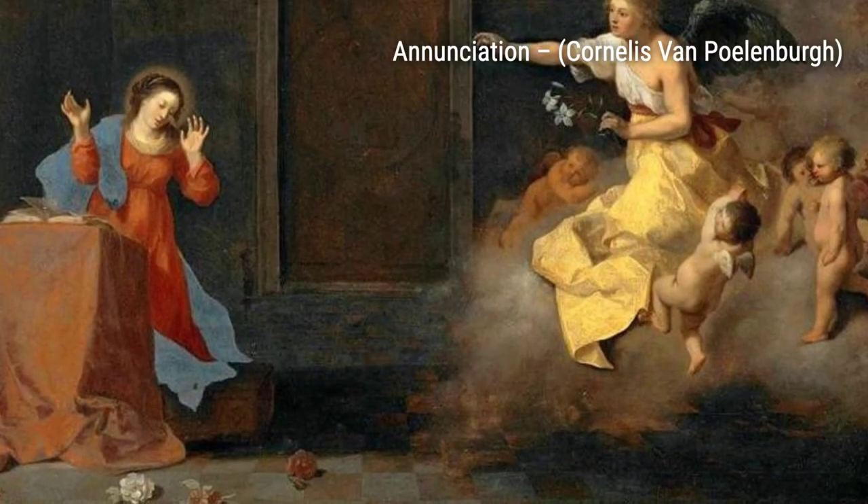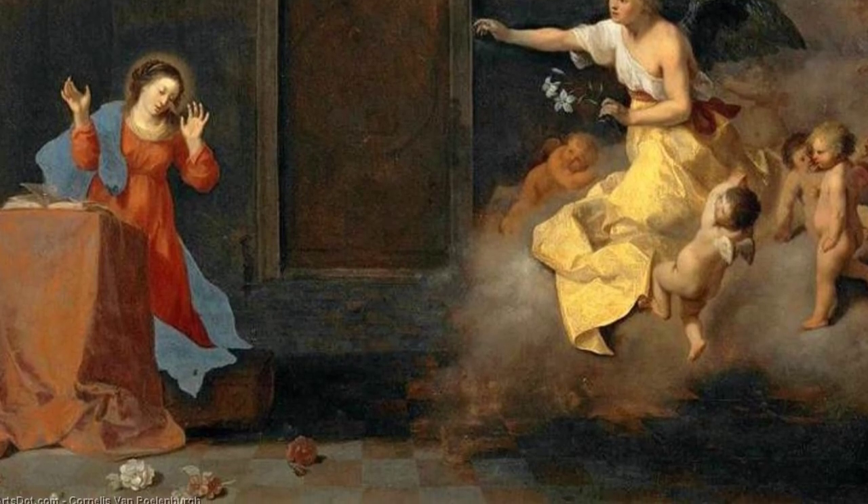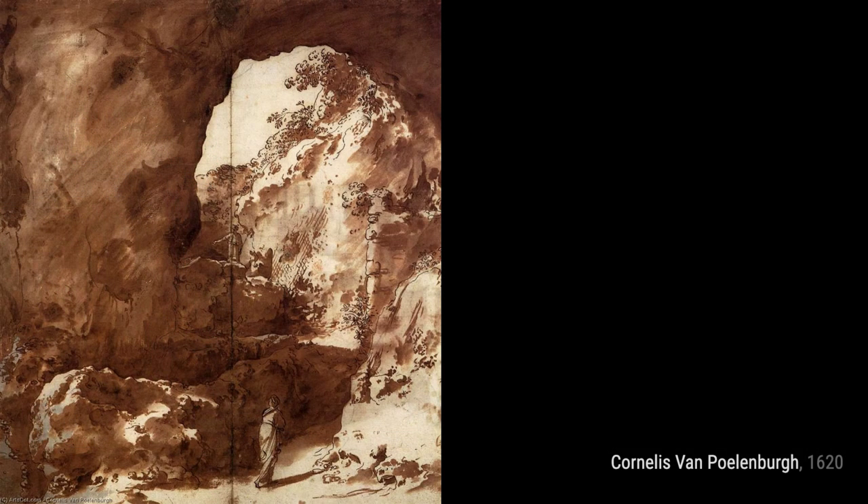Another painting that explores the same theme is the Landscape with the Judgment of Paris. Here, Polenburg presents a different perspective, highlighting the beauty of the landscape while incorporating the mythological narrative.